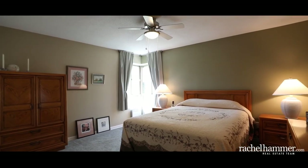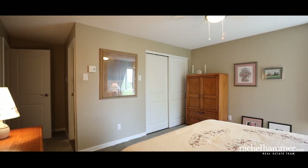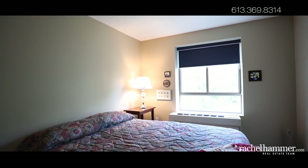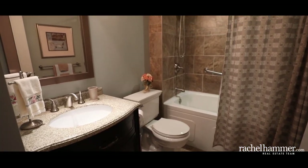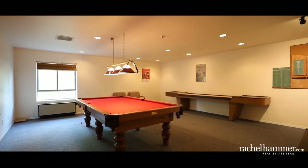The large master suite provides plenty of room for life's creature comforts as well as ample storage. Enjoy the convenience of two closets and an ensuite bathroom. A corner window lets light in throughout the day. The second bedroom enjoys forest views and could easily be converted into a home office or hobby room. Your elegantly designed full bathroom features a granite countertop and an exceptionally deep soaker tub with staggered tiled surround.